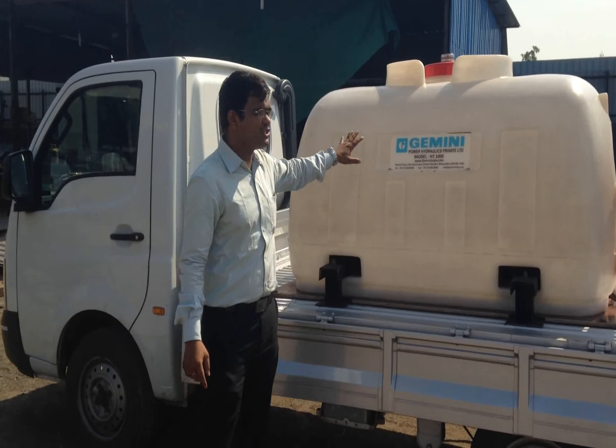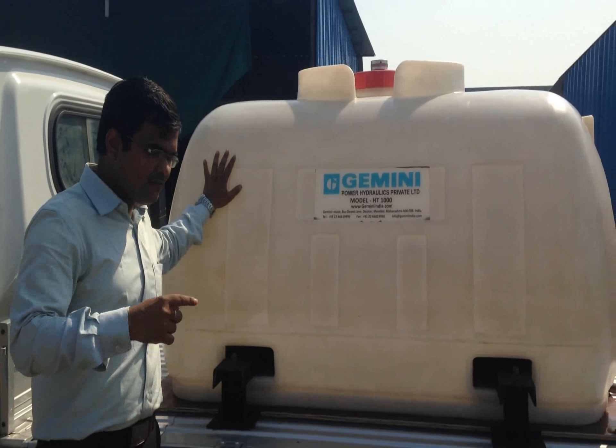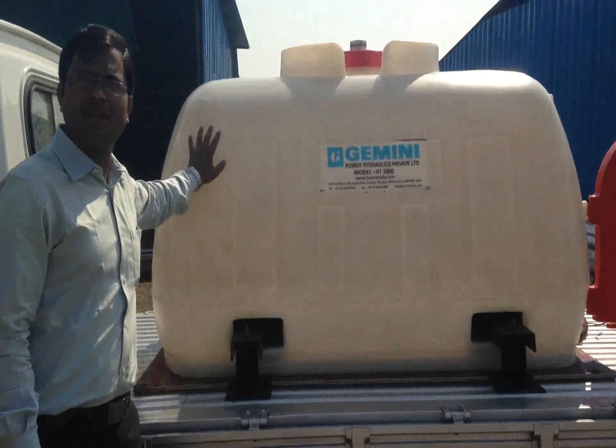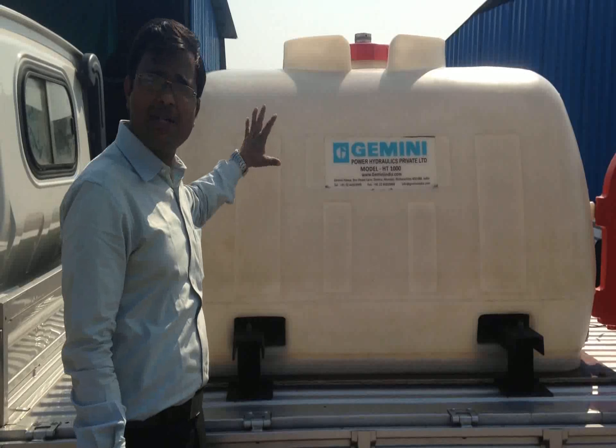I am proud to introduce the Gemini Mobile Fuel Tank. This fuel tank is very innovative — we are the first company in India to manufacture polyethylene fuel tanks. Yes, this is not an ordinary metal tank.